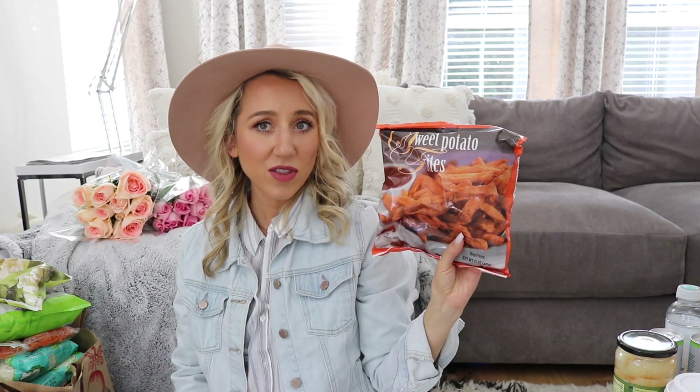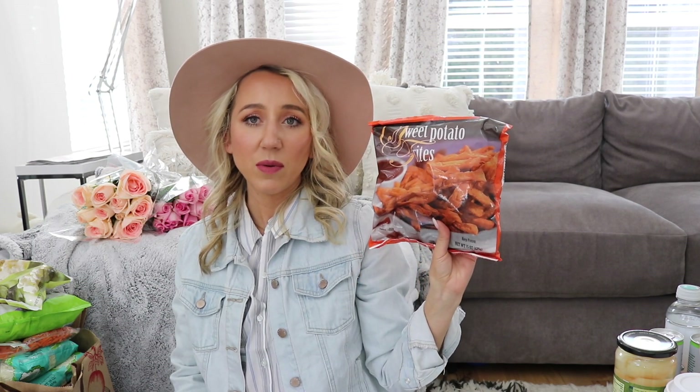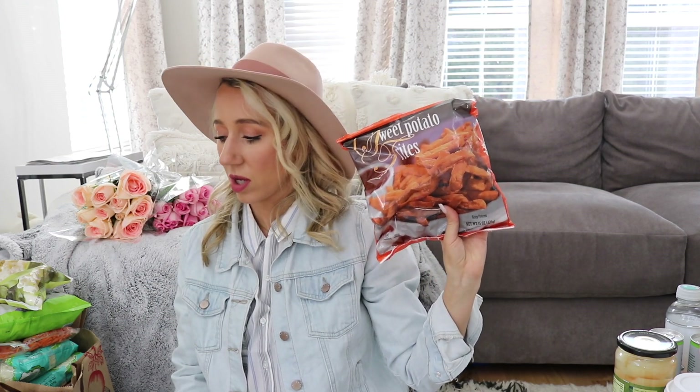Another freezer staple I love is sweet potato fries. This is a little treat we'll have sometimes — they're delicious and so good.